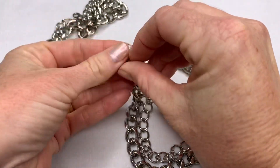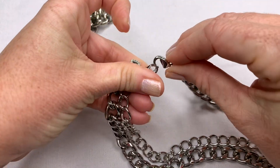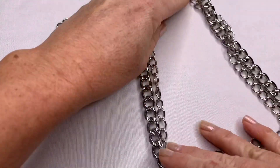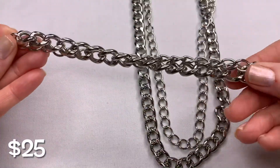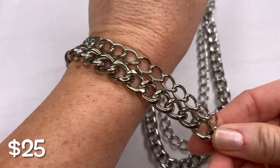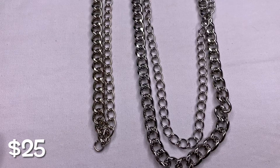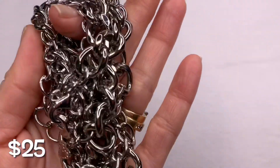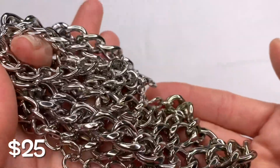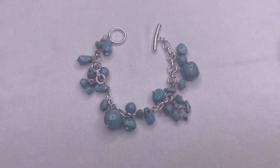So you clasp it, put these ones together, and there you have your necklace. And then you have the bracelet. That's a cute little set. The silver tone is in really good condition.